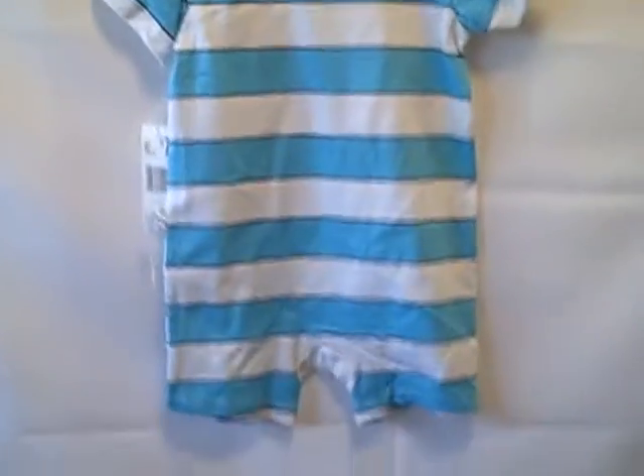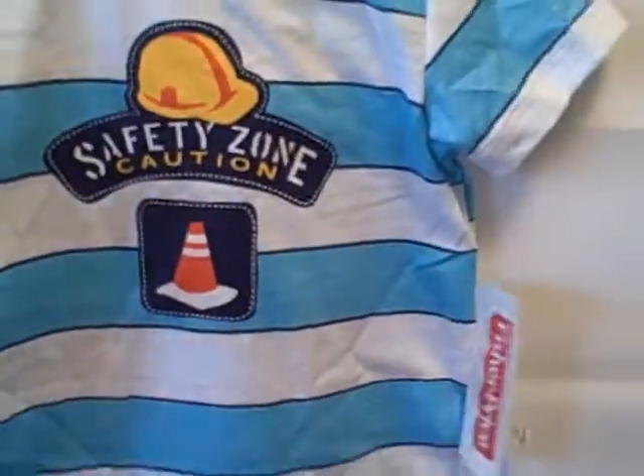Here's what the back side looks like. New with tags, size 6 to 9 months, Fisher Price one-piece.